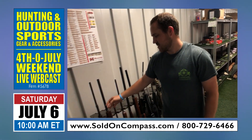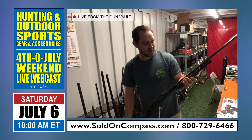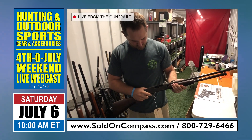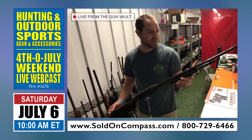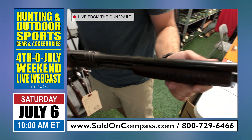We have a Winchester Model 42. We've got a serial number verification that this is from 1939, so it's in really good condition. It comes in a .410. As you can see, it's scaled down off of the Winchester Model 12, but really just a nice, clean, good-looking gun here.